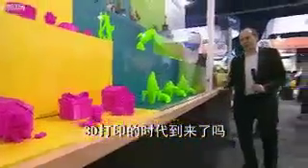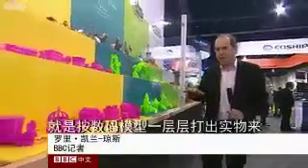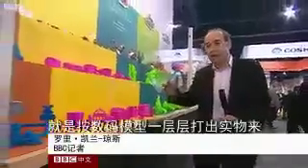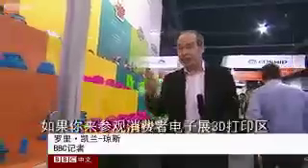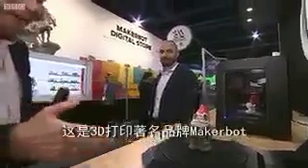Has 3D printing — the idea that you can make just about anything by printing it out layer by layer from a digital template — come of age? You'd certainly think so if you visited the 3D printing zone at the Consumer Electronics Show. And here's one of the best known names in the 3D print business: MakerBot.